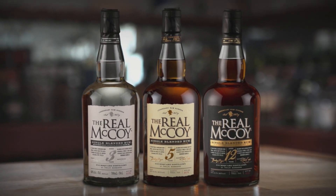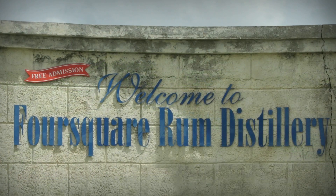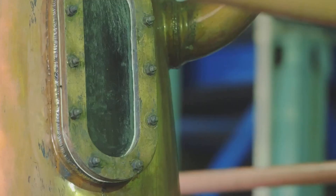Today, The Real McCoy is made at the Four Square Distillery on the Caribbean island of Barbados, where each step of the rum making process is conducted with precision, commitment to quality, and attention to detail.